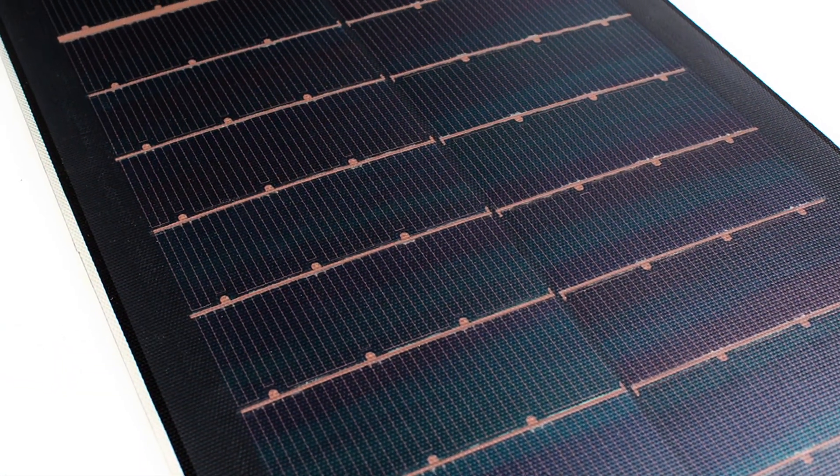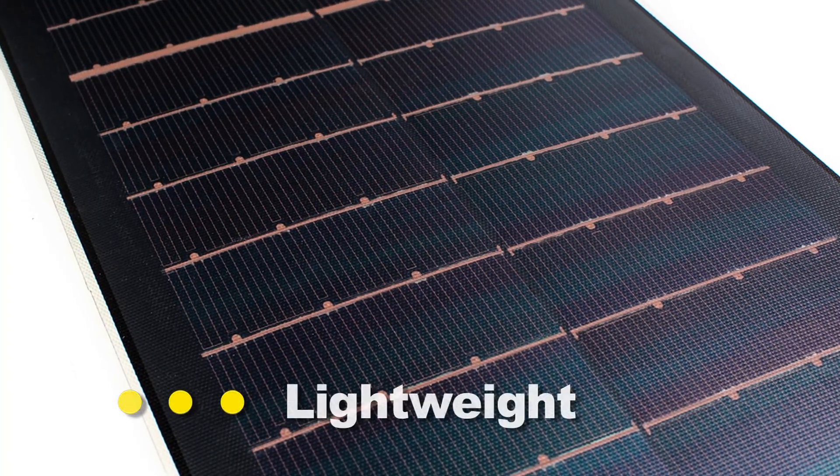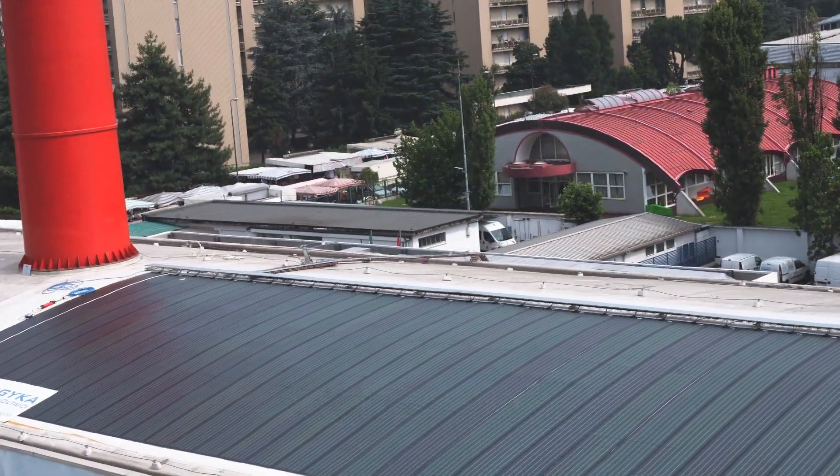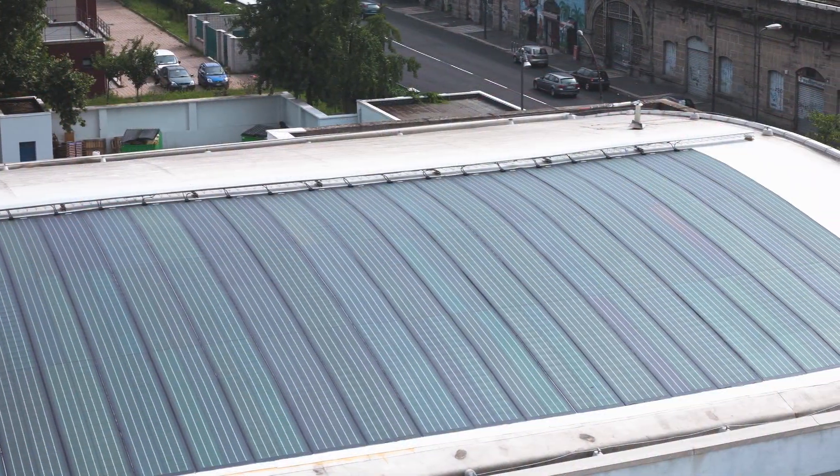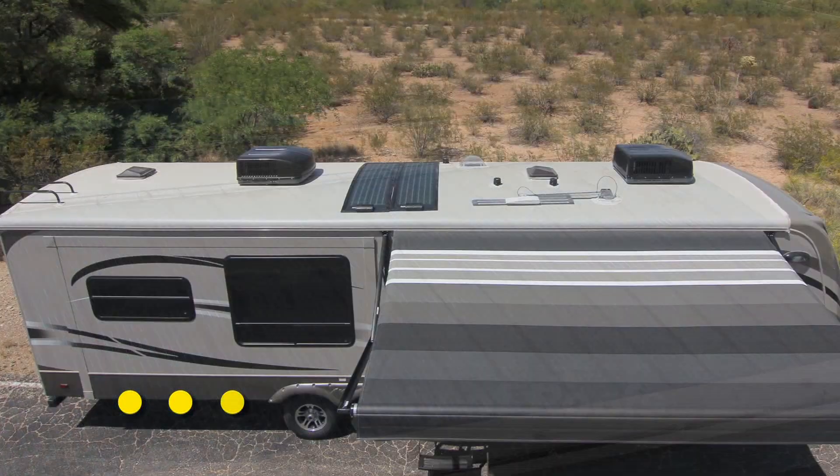Global Solar's PowerFlex Plus modules are extremely lightweight, do not require roof penetrations or costly racking, and because they're flexible, they can be applied to a wide variety of roof surfaces.